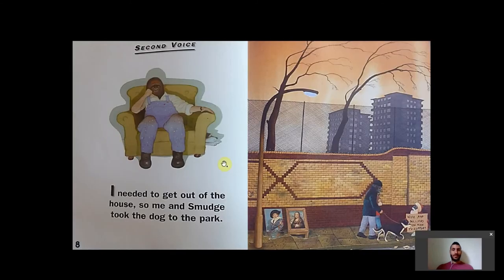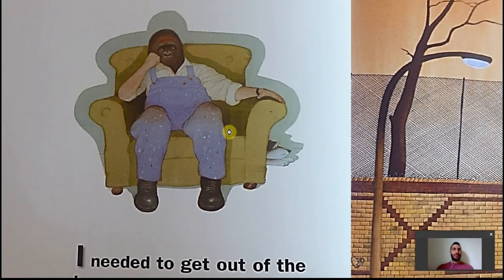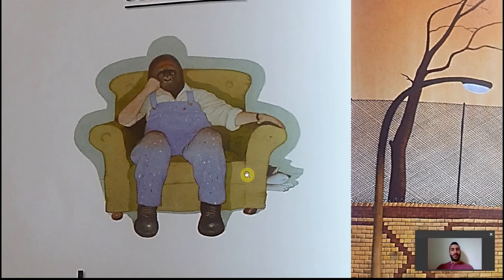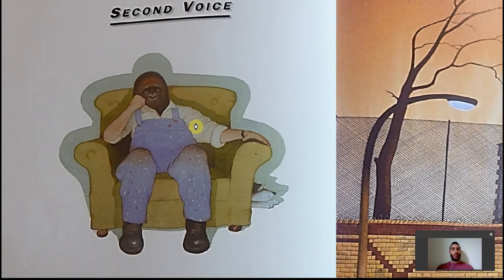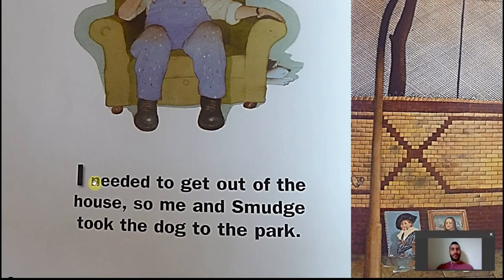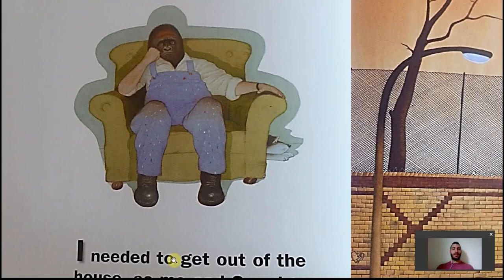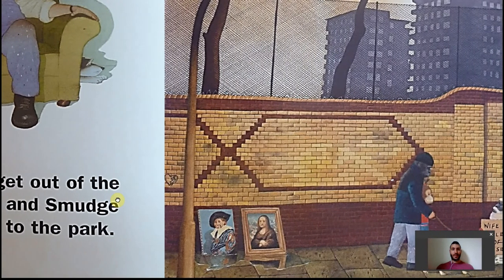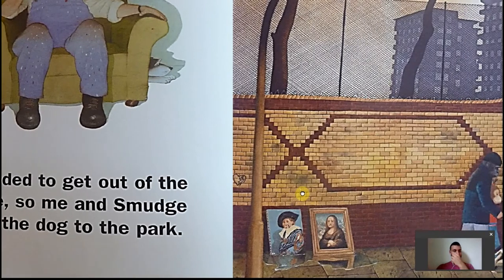Second voice. Let's look at the picture and the font. You can see the picture — a lot of people sort of ending up like this, very quite sad. There's a TV over here casting a big shadow. The dog is in the background and does not look happy at all — a nice environmental complement of what this man is feeling. The font itself is bold, heavy, weighted. The second voice is very imprinted, very entrenched. It nicely relates to what the father is feeling. I needed to get out of the house, so me and Smudge took the dog to the park.